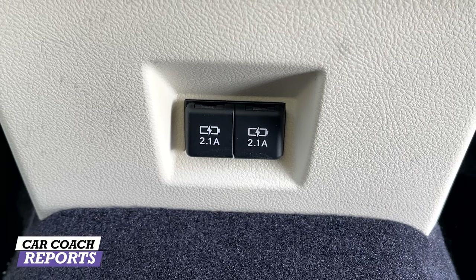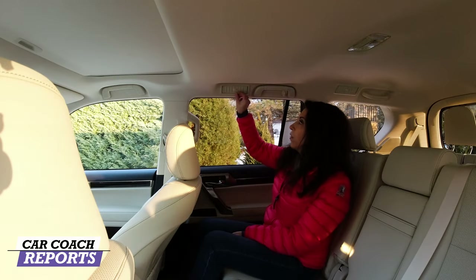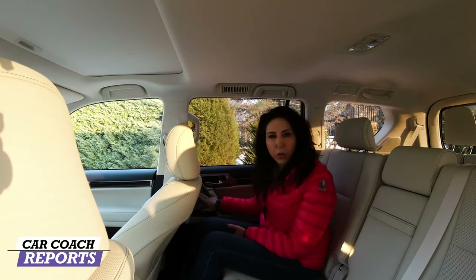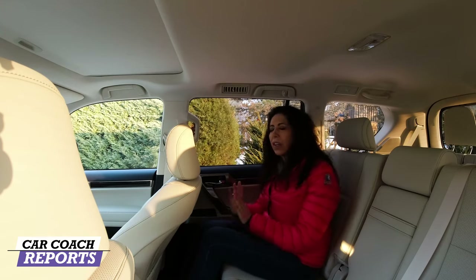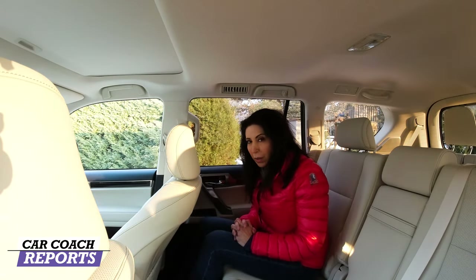Further down, you have two 2.1 USB charging ports, which is important. You've got vents you can open and close based on preference. There's a round speaker on the door for the Mark Levinson audio, which is an option, with wood detail. Very nicely designed, very clean, very modern. This bright white interior is also clean and modern.